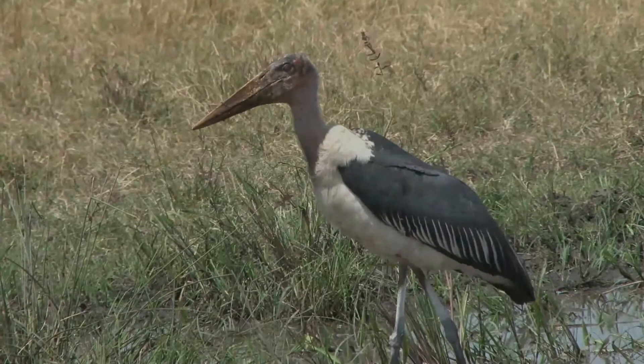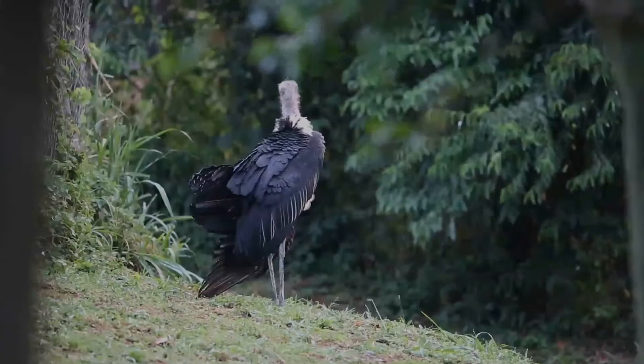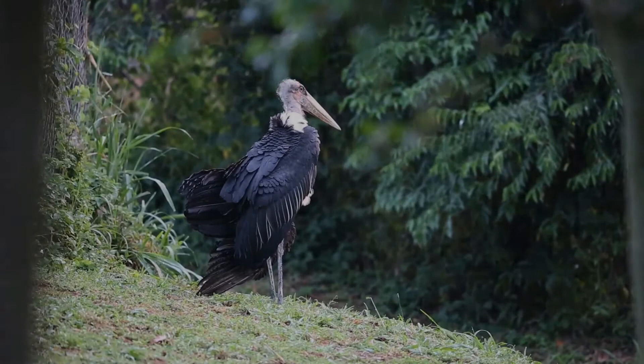The marabou stork is a large wading bird in the stork family Ciconiidae. It breeds in Africa south of the Sahara, in both wet and arid habitats, often near human habitation, especially landfill sites.